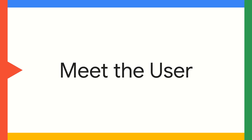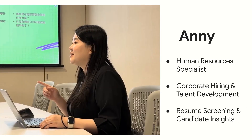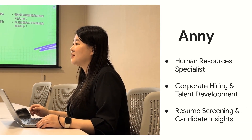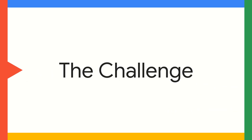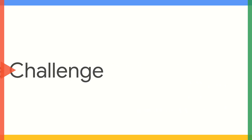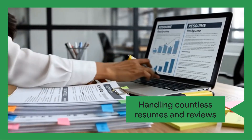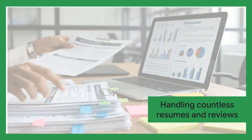Let's introduce you to one of our users and the real-world problem they're facing. Meet Annie. She's an HR specialist who manages candidate screening and hiring across the company. Annie faces a common challenge in her role — let's see what it is.